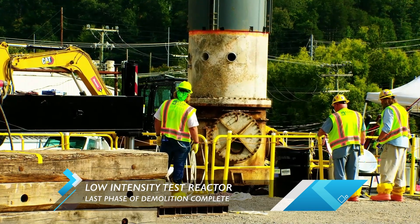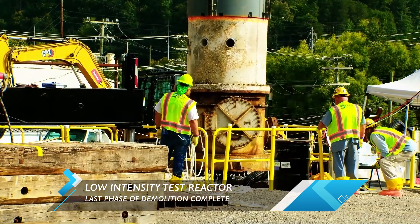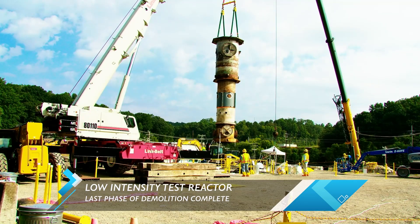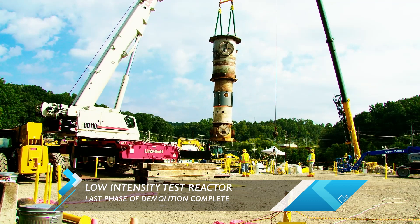We've got brand new video of a reactor being successfully taken down in Oak Ridge. This is the low-intensity test reactor, also known as Building 3005. What you're seeing is the last phase of demolition on this project here at Oak Ridge National Laboratory.